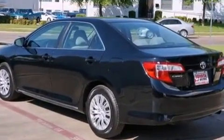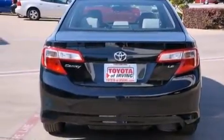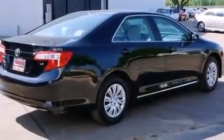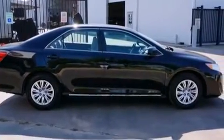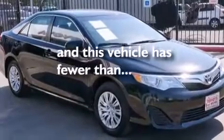Features include a low-tire pressure indicator, traction control and stability control systems, cruise control, a six-speaker audio system, a passenger side vanity mirror, side impact airbags, latch-ready child seat anchors, rear seat child-proof door locks, and air conditioning. This vehicle has fewer than 26,000 miles on the odometer.